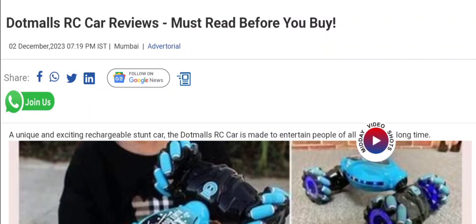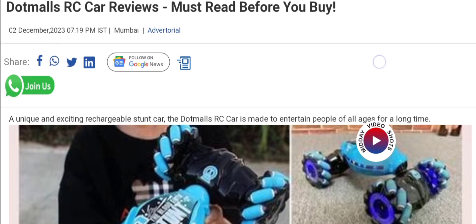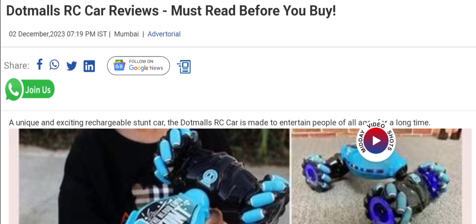Hey everyone, welcome to my YouTube channel Scam Advisor Report with this new unbiased review video. Do you want to know about the DotMiles RC Car review? So here we are going to update you with this unbiased review. This is not our product.